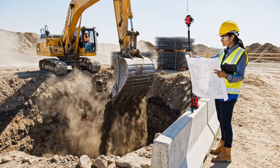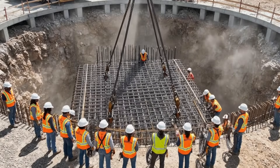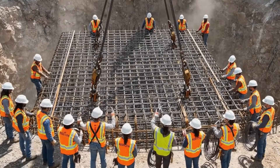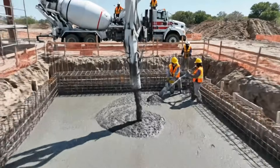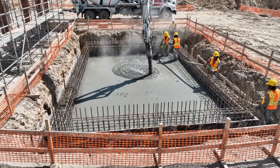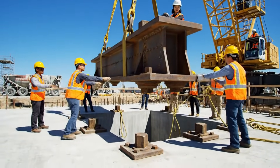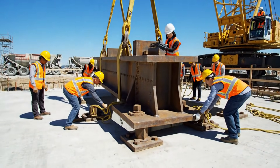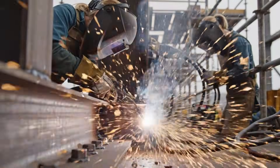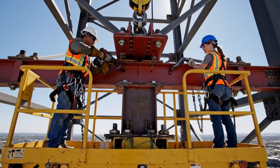Construction begins on the massive control tower foundation. Reinforced steel structures are assembled to support the towering structure. High-strength concrete fills the foundation for maximum stability. The first structural column rises above the foundation. Welders reinforce the base of the control tower with precision. The control tower rises as steelworkers install mid-level supports.